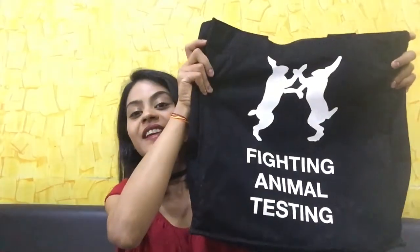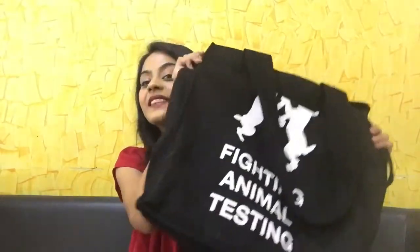The last product from Lush is my favorite — I saved the best for last. It is this Fighting Animal Testing bag. My sister got me this bag because she knows how much I love animals and how much I love helping them. This bag is very special to me. As I mentioned, Lush is a brand which does not support animal testing and its products are all cruelty-free. I feel like my sister has helped a very good cause by purchasing this bag for me, and this is my favorite item out of everything she purchased.